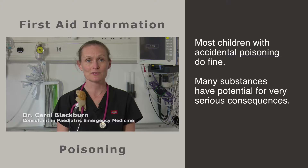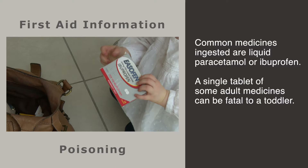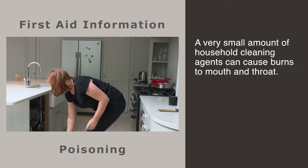Most poisonings we see in the emergency department occur in toddlers. Common substances are medicines and household cleaning agents. Most children with accidental poisoning do fine, but many substances have potential for very serious consequences. The commonest medicines ingested would be liquid paracetamol or ibuprofen. Most parents don't realise how dangerous paracetamol can be. Children may also take medicines which belong to an adult family member, and a single tablet of some of these can be fatal to a toddler.